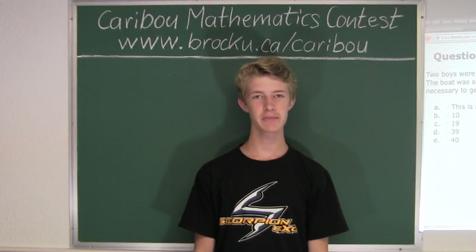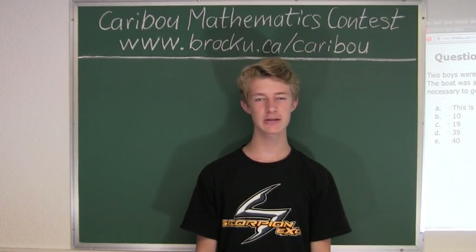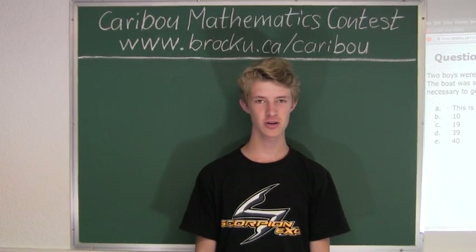Hi, this video is about the Karibu Mathematics Contest. I'm going to show the solution for the January 2010 Grade 5-6 Contest, Question 20.